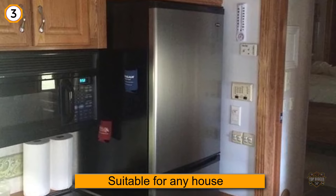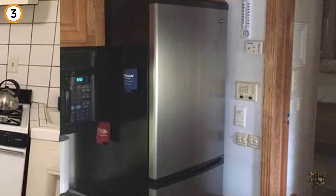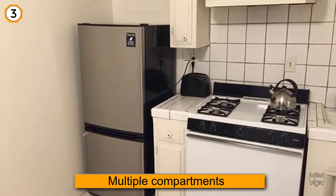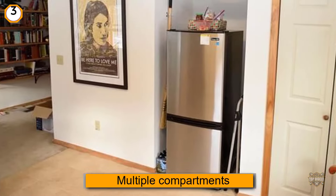When it comes to size, most people found it suitable for any house. It has the dimensions of 26.4 by 23.8 by 59.8 inches. It also has multiple compartments within it, and the top freezer features LED lights that make it easy to see inside.